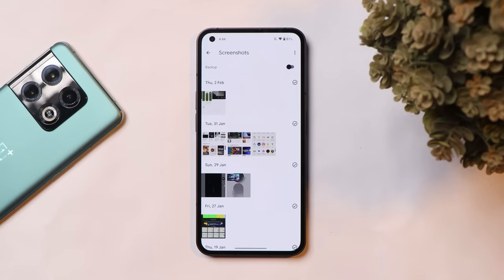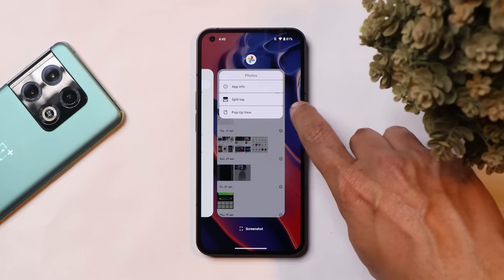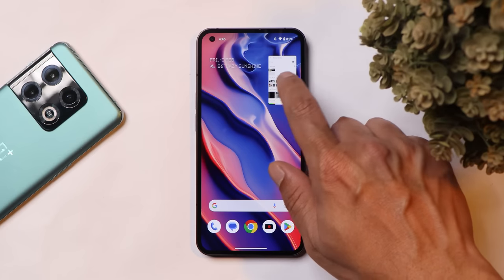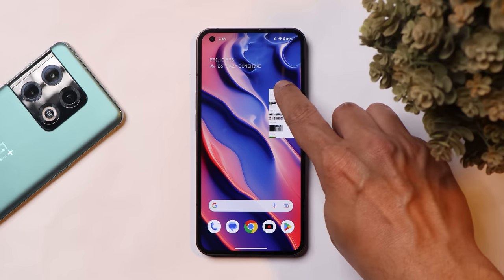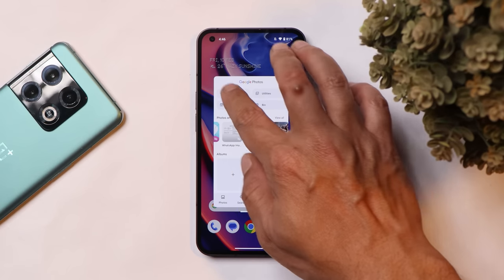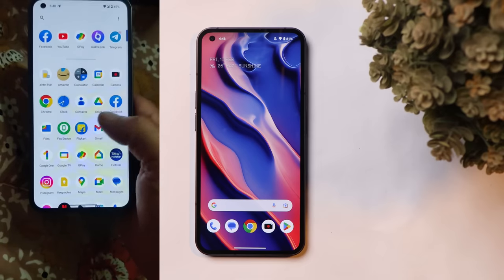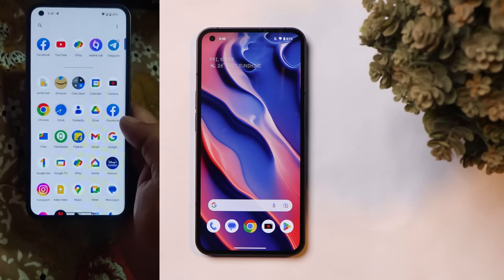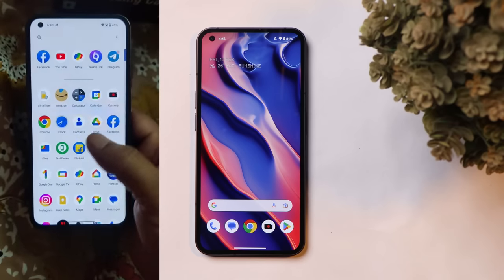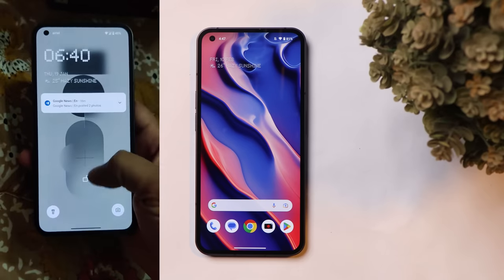As mentioned in a previous first impressions video of Nothing OS 1.5.1, Nothing has introduced a pop-up view feature on this latest build. However, it's not that stable — it requires more optimization, it's quite slow sometimes, and animations are also choppy. They should also add the ability to drag and resize the window. Lastly, another issue I've been continuously facing on this Android 13 build is the back gesture not working in the app drawer. The only fix is to use the swipe-up gesture to go back home.